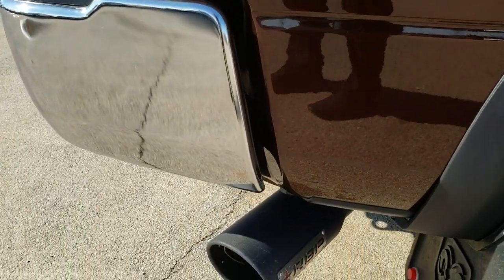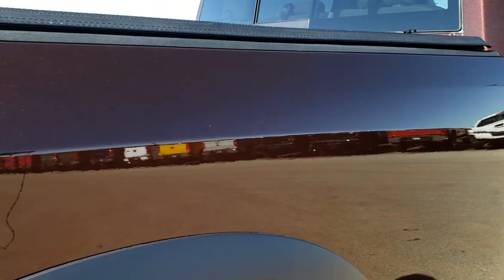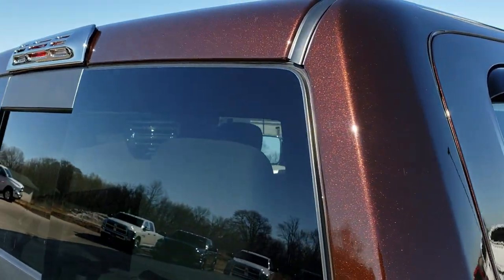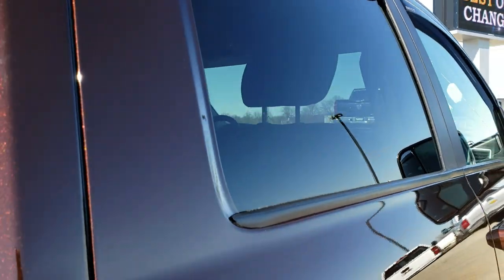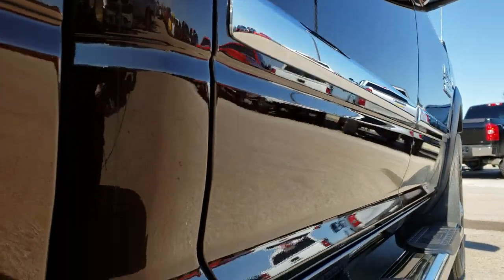We take these HD videos so if you are far away, or even close by and just cannot make the trip down, you can still see the truck, hear the truck, and have confidence in the vehicle before you even get here. Very clean down this side — I didn't see one single dent or ding.